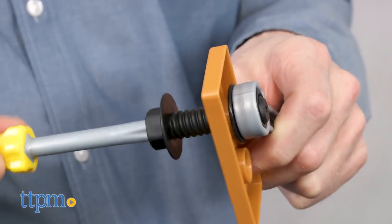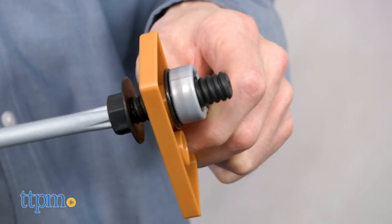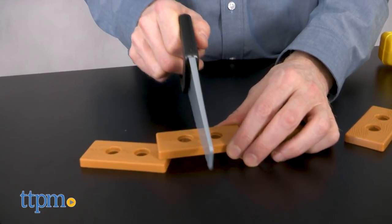Kids love pretend play and this set is great for those who want to build and fix. Soon they'll be on to grown-up tools, but for now the Mega Tool Set is perfect for little hands and the biggest of jobs.